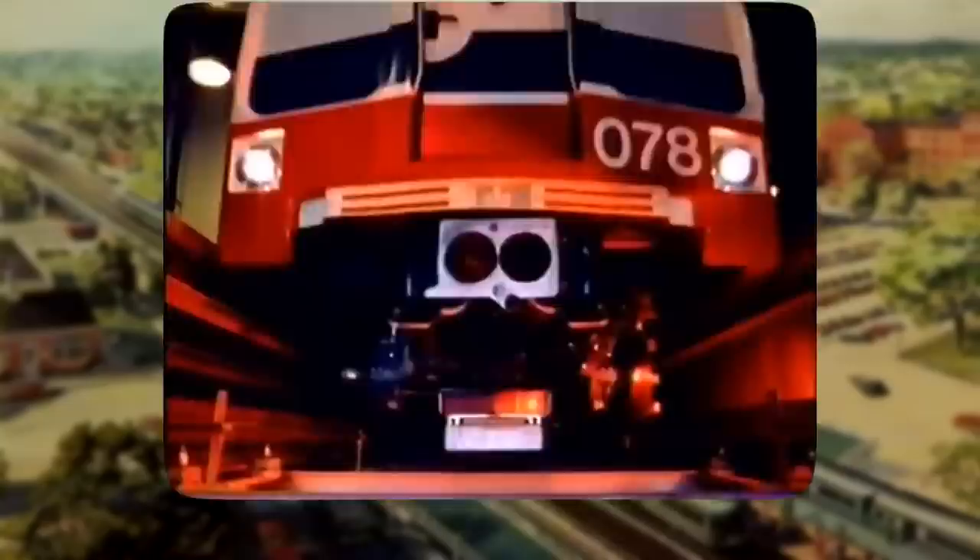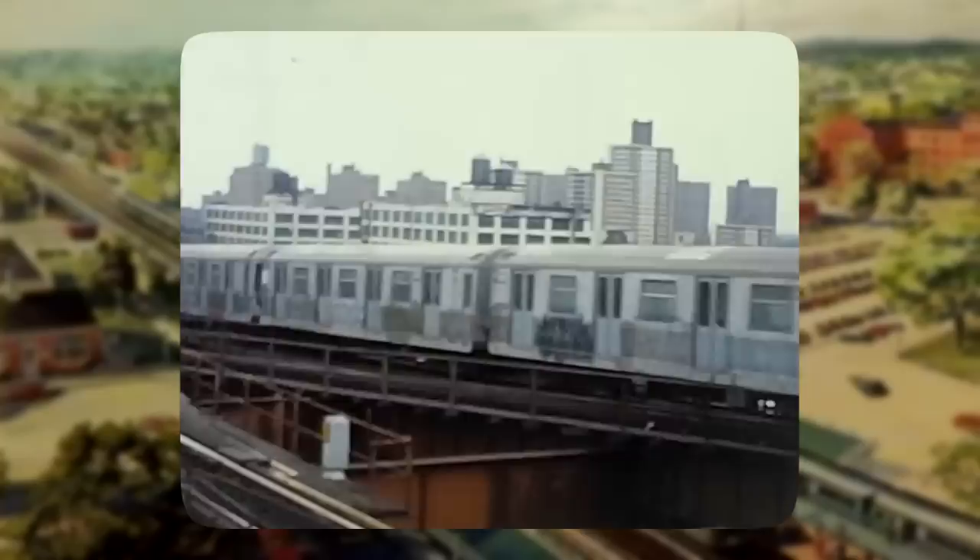Would you believe me if I told you that the first advanced automatic modern metro line in North America wasn't built in San Francisco, it wasn't built in Vancouver, and it definitely wasn't built in New York City. It was built in southern New Jersey, and when it opened January 4th, 1969, it was the most advanced metro line in the world. Let me tell you about a train that you've probably never heard about before.